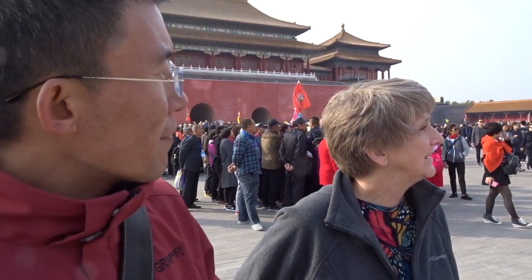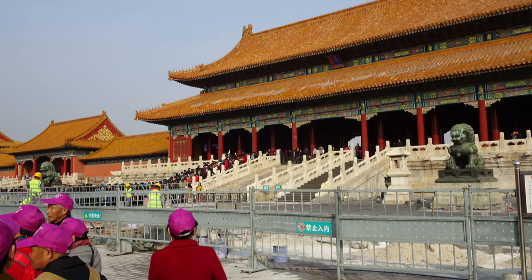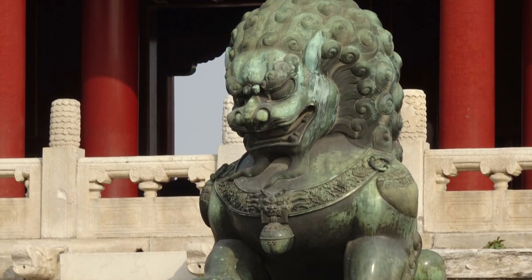Our guide explained that in the old days, people believed that after people died, their souls could become ghosts — evil spirits. So that's the main reason they put a line in front of important structures, meaning this place is a very decent place, never to be disturbed by evil things.